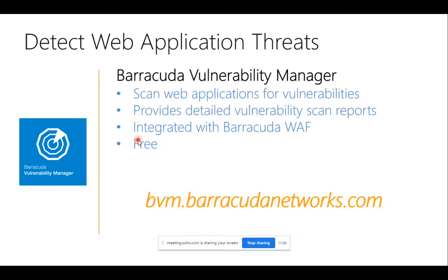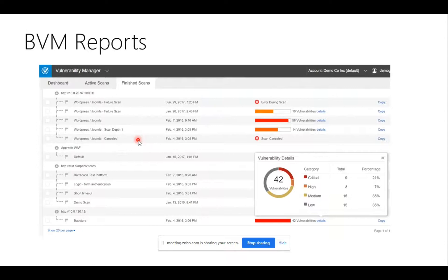A regular firewall will just forward your web traffic to your web server — that's it. Any customer not using a web application firewall should use the Barracuda Vulnerability Manager tool to find out whether their existing protection is actually working, and to discover what vulnerabilities their web applications are currently exposed to. I will give you a small demo of how to use it. The report generated will be discussed in detail during the demo.